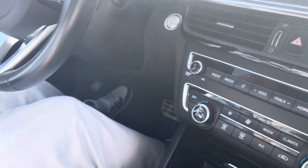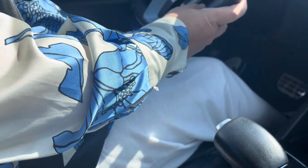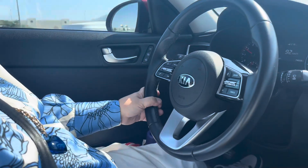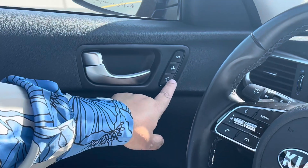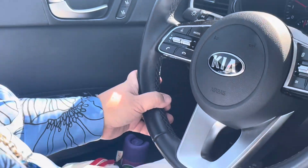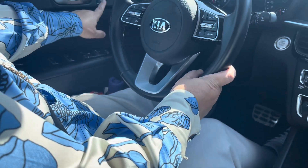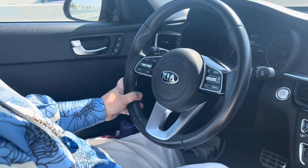This driving seat — when I open the car, it immediately adjusts automatically. It has Seat 1 and Seat 2 settings, depending on the driver's leg room. If the driver has longer legs, you can set it to your preference. I'm on Seat 1 because my legs are a bit short.